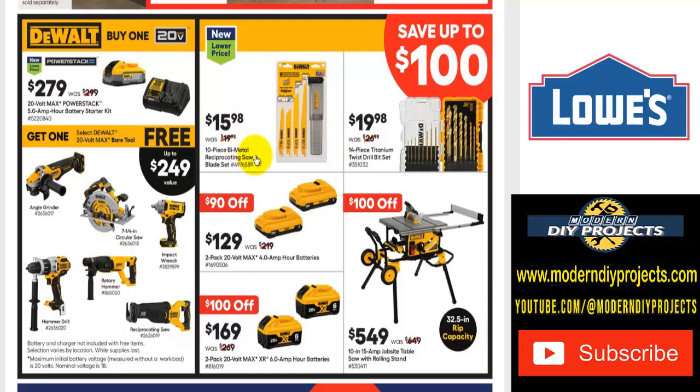There's a 10-piece bi-metal reciprocating saw blade set for $16. For batteries, the DeWalt 2-pack 20-volt 4-amp hour battery set is $129, was $219 — save $90. Or the 2-pack 6-amp hour batteries for $169 — save $100. And if you're looking for a 10-inch 15-amp jobsite table saw with rolling stand, it's $100 off right now — $549 was $649 — with a 32.5-inch rip capacity.